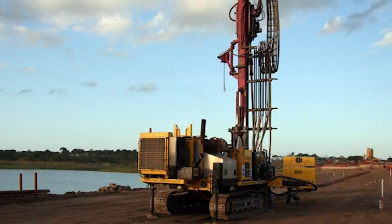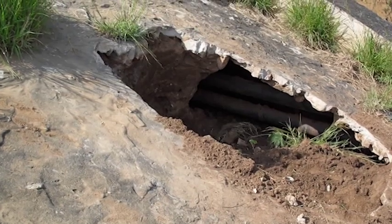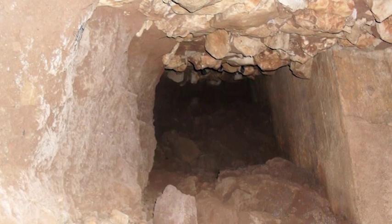During the geotechnical investigation, the stone pitching covering the area of the left flank of the embankment, where there was evidence of a leak, was removed. This revealed a large void centered on two pipes traversing through the embankment. The void was approximately two meters wide, eight meters long, and one and a half meters high. This posed a serious threat to the safety of the dam and the downstream communities.